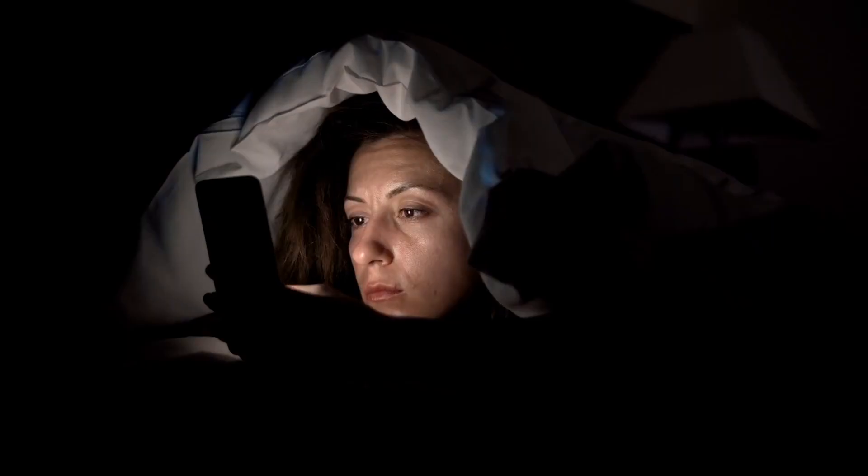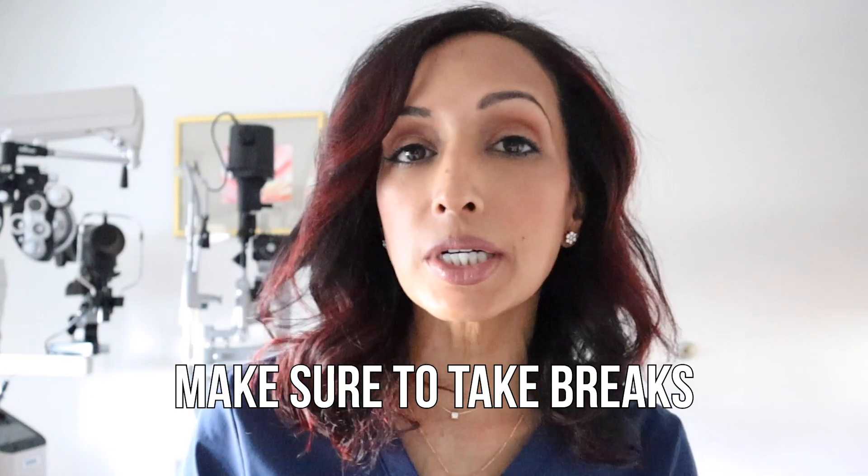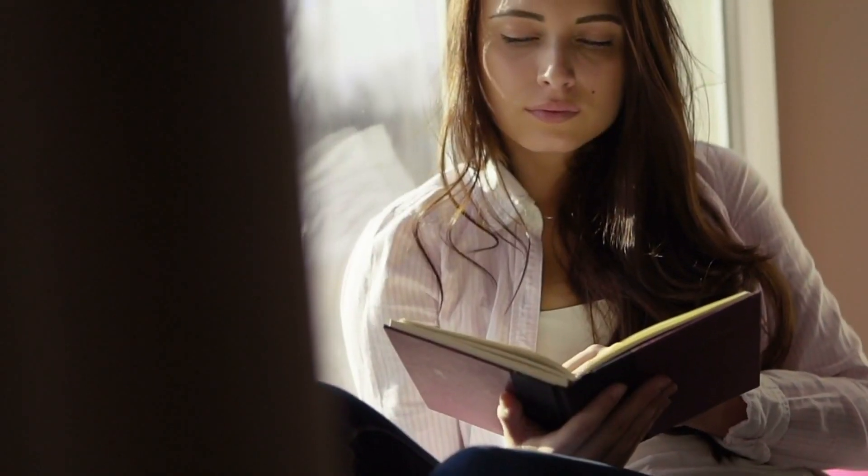There are a couple of things you can actually do to make your dry eyes better. If you're on a device a lot, your blink rate decreases, and if you don't blink as much your eyes tend to get drier. Make sure to take breaks during prolonged up-close work — reading, on your device, or on your computer. The 20-20-20 rule: every 20 minutes, take a 20-second break and look at something 20 feet away.